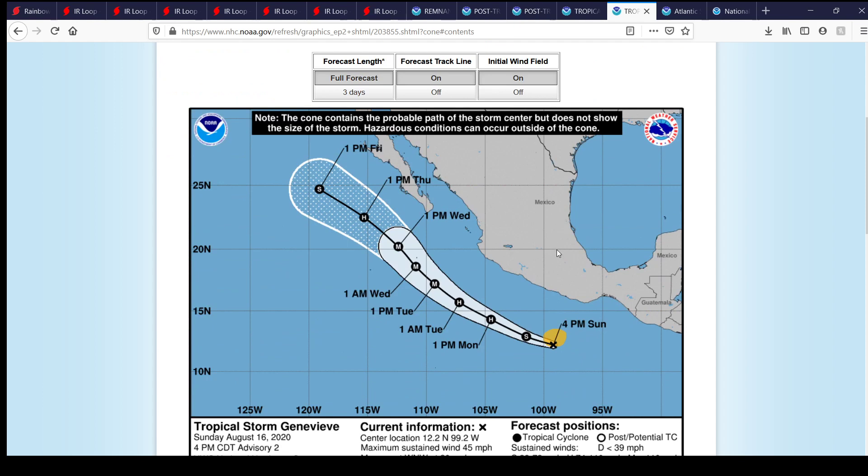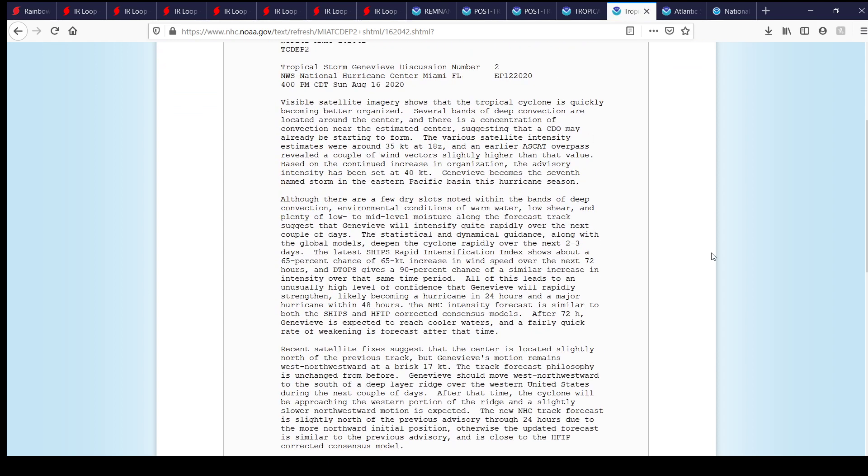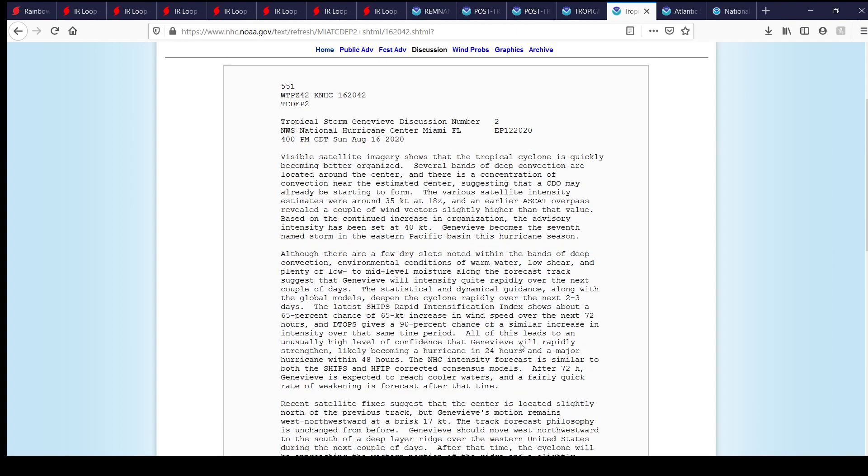With this latest cone, Genevieve should stay far enough away from Mexico. The only real threat would be maybe some increased tides by about a foot or two and maybe an increased chance for rip currents once Genevieve gets going. It's forecast to undergo rapid intensification — in 60 hours from this advisory, they have its peak as a 125-mile-per-hour high-end Category 3 hurricane on the Saffir-Simpson scale, just off the coast of Mexico. It's not forecast to make landfall on Mexico or the Baja California coastline.